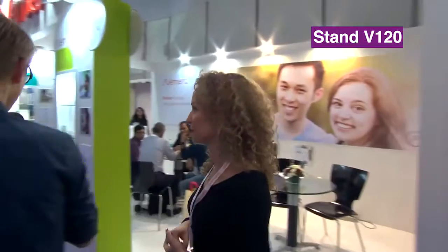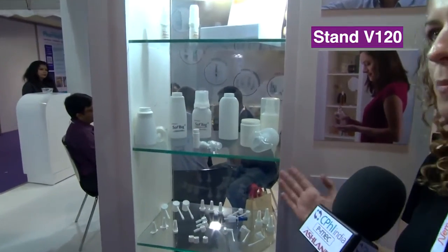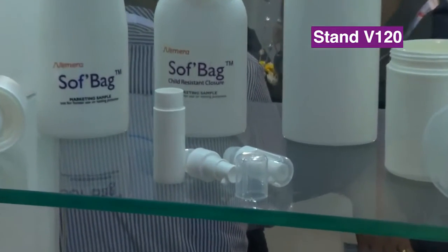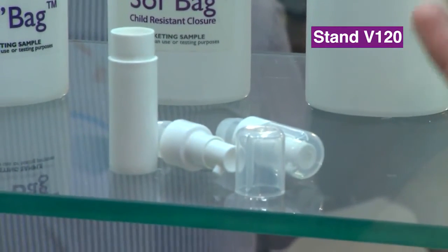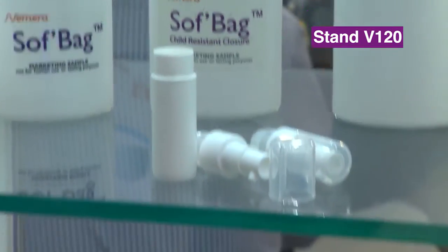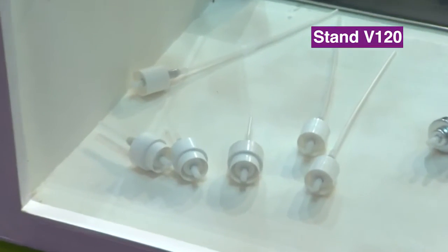What else are you showing your visitors here? So we have an extensive range of products for pump metered dose delivery, whether it's for nasal with Advencia — which is our new technology pump — or in dermal with a soft bag, which is a pouch in a bottle with a metered pump as well. And here at the bottom, a wide range of actuators to go with our SP270 pump, which has been on the market for 12 to 15 years.